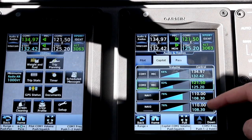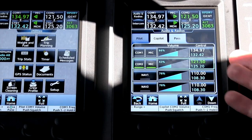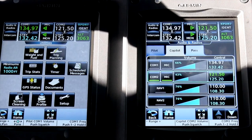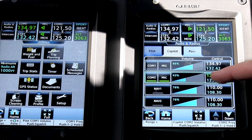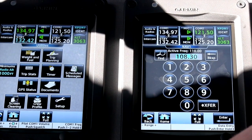Navigation radio tuning is done from the audio and radios page. In this airplane, you really only need to use your navigation radios for an ILS, and those are auto-tuned when you load the ILS as a procedure. But if you wanted to manually adjust your navigation radios, you can click here, enter the frequency, and either enter or transfer to make it active.